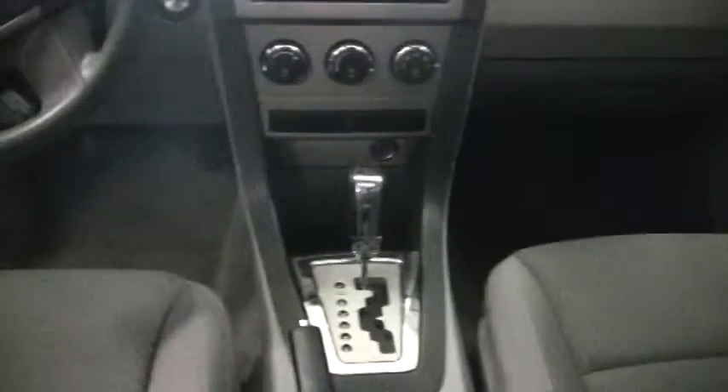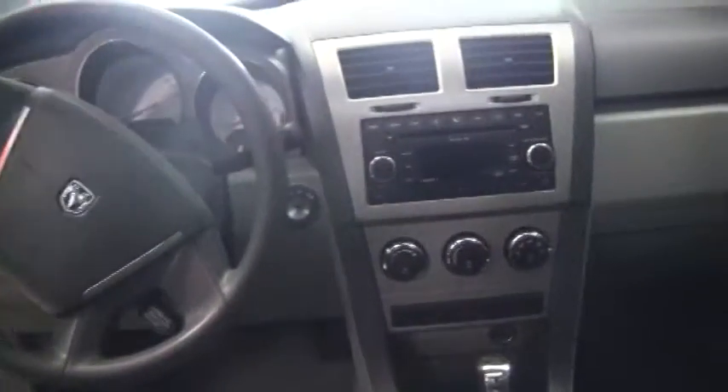Inside, it still doesn't stop. You've got the normal power windows, power locks, cruise, air, tilt, CD player, Sirius satellite radio, power sunroof, you do have a power driver seat, and a whole lot more.